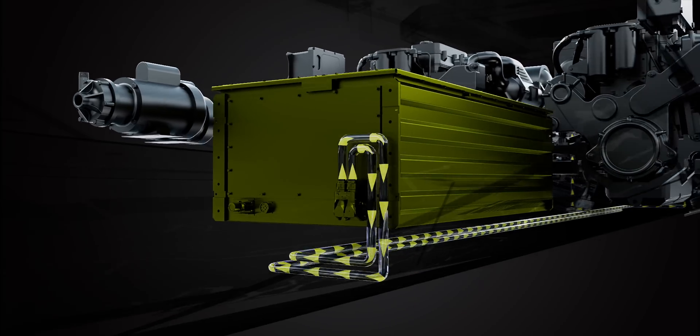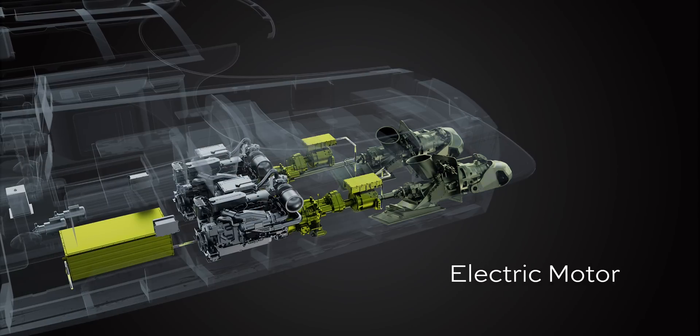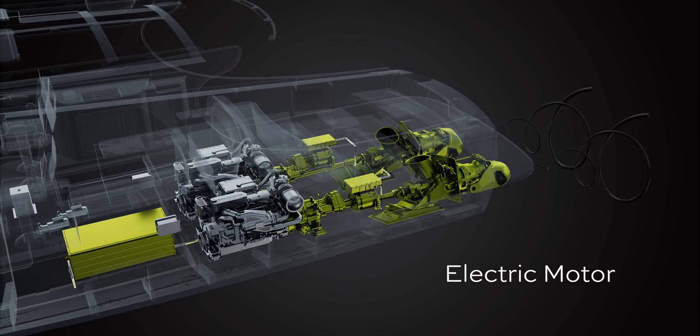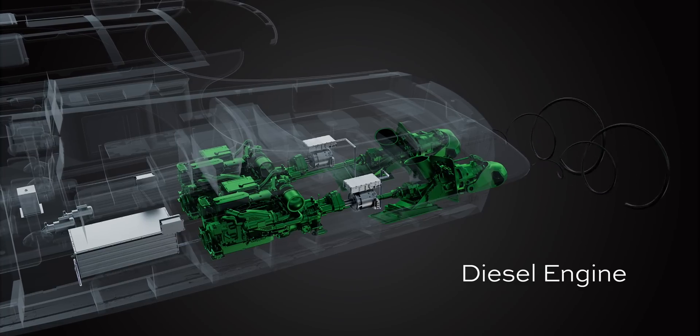We designed Silent Jet to be seamless for our customers, so we created a system which automatically switches from battery power to diesel engine and back again without any input from the owner. You still have the ability to run at slow, silent speeds with the electric propulsion, but integrating the diesel engines into the boat allows you to have no-compromise wide open throttle speed as well.